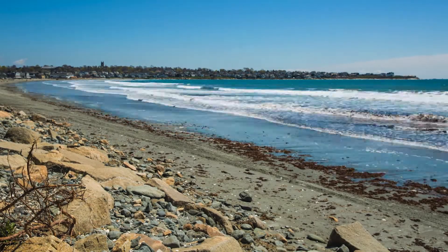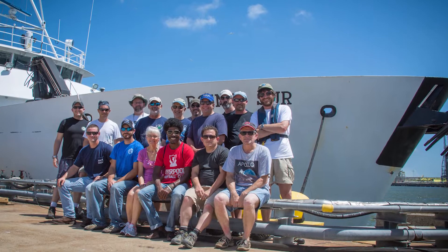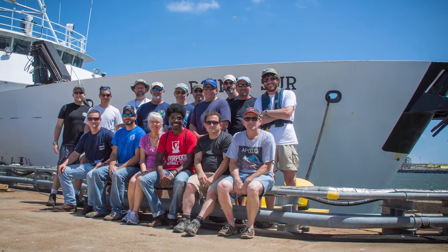At Inspire Environmental, our primary focus is studying the bottom of the ocean and how humans influence the seafloor.